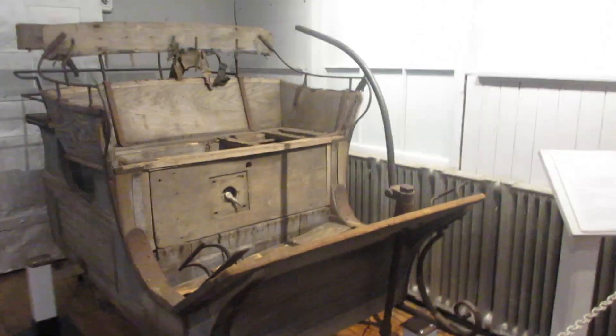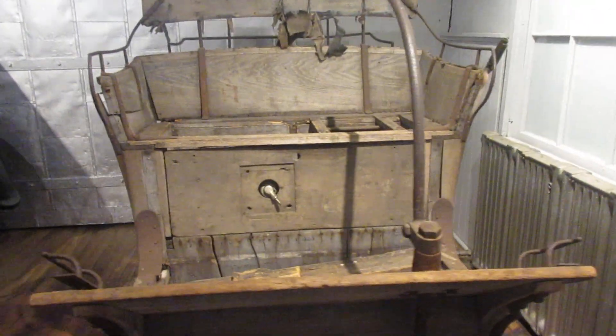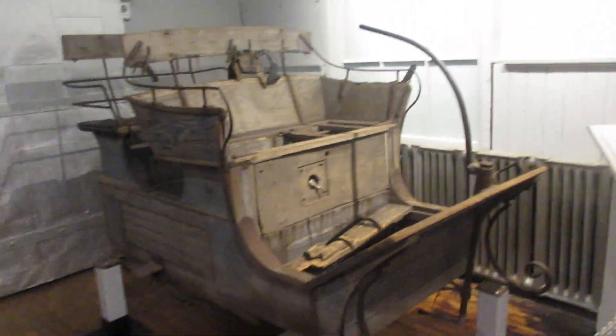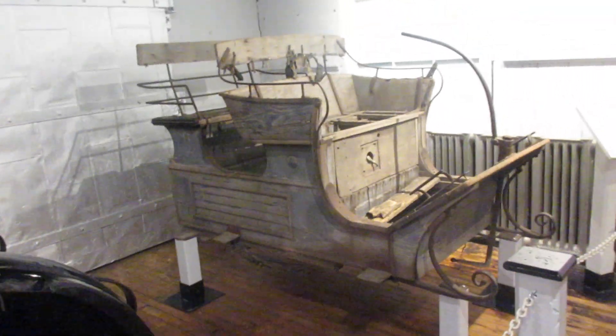Hey guys, it's Hethl. We're at the Automotive Museum. This is a 1898 Woods Electric. And it looks like a sleigh rather than a car, which it pretty much is.